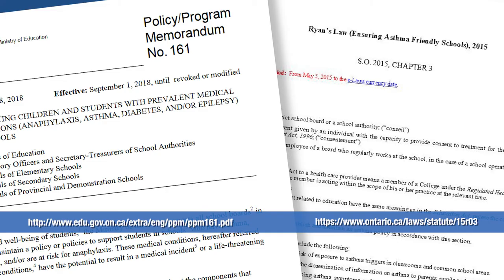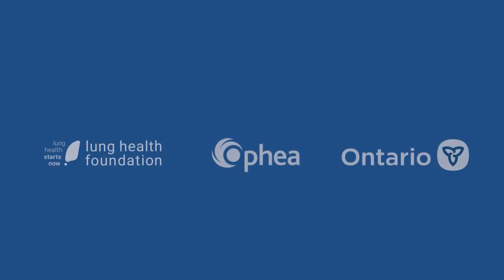For more information on asthma readiness regulation, review Ryan's Law and PPM 161.